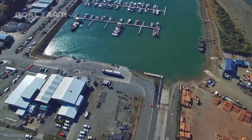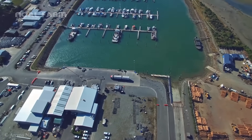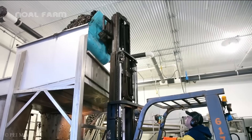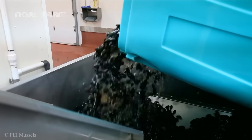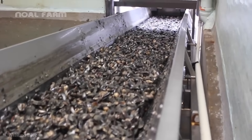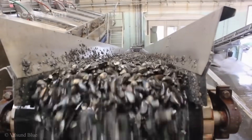We are now stopping at the mussel processing and export factory. Let me take you on a tour of this fascinating process. Tons of mussels are being fed into the rotary system, washed with water to remove surface impurities once again.